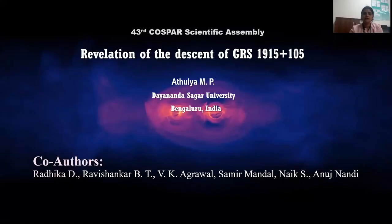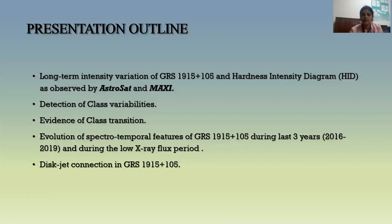Hello everyone. My name is Atulia Menon. I am a research scholar from Dayanand Sagar University, Bangalore, India. In this video, I will be presenting the results of our work on GRS 1915+105. This work is a comprehensive study of the source using AstroSat data.